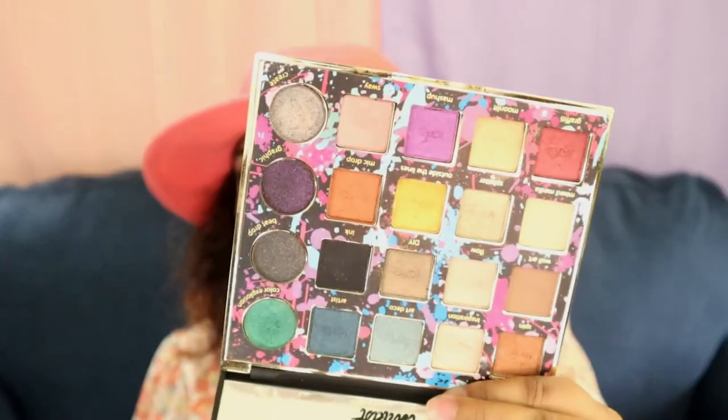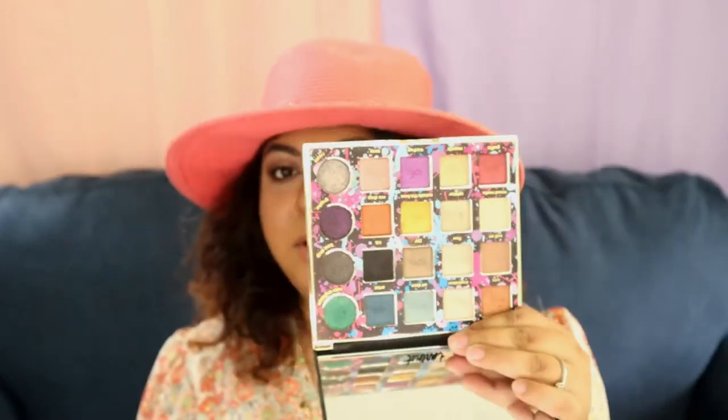One palette I truly don't think was worth the hype is the Stardust Pro Remix. It's a really weird palette color-wise and in general. There are only two mattes and they're very patchy — they don't swatch well and don't go on the eyelid well. Some of the shimmers don't look good either. So for me, this one did not live up to the hype.